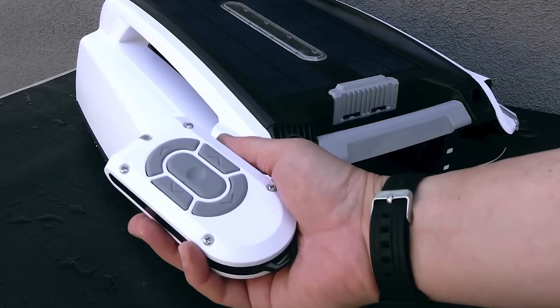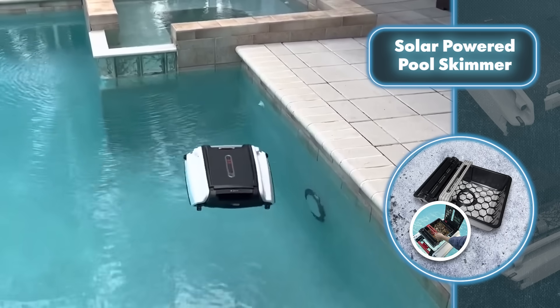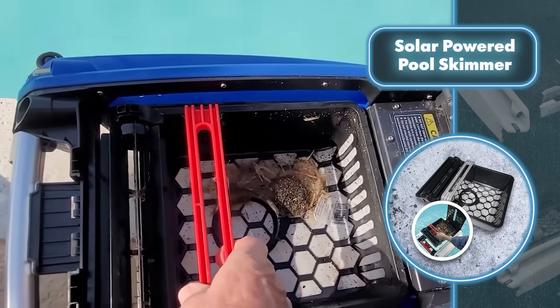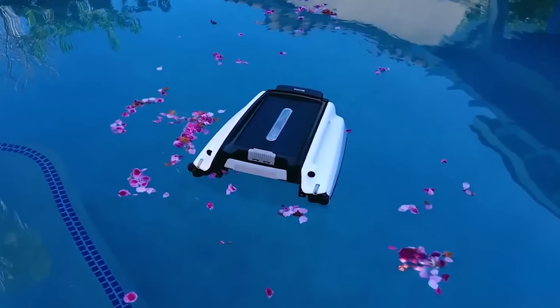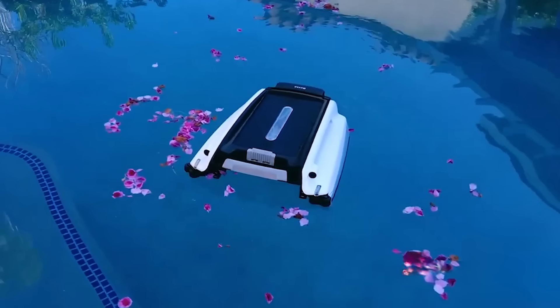If the owner isn't happy with autonomous cleaning, they can use the remote control. After cleaning, you don't need to remove the robot from the pool — just dock it, open the cover, and take out the basket. The company also ensured the robot can handle harsh conditions: all components are crafted from materials that resist chlorine, ultraviolet rays, and physical damage.